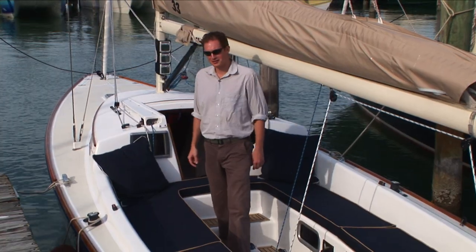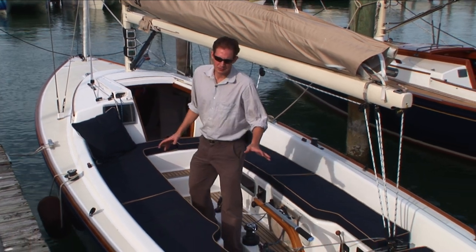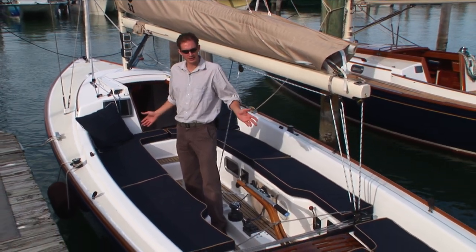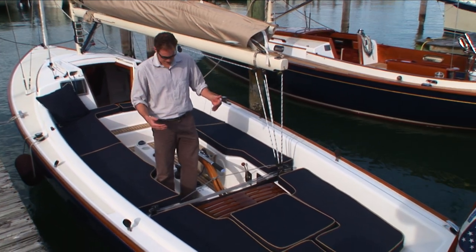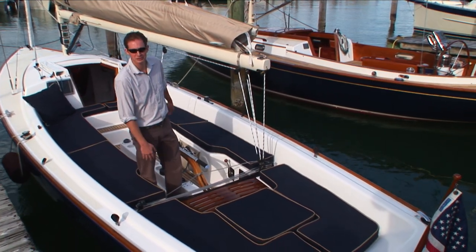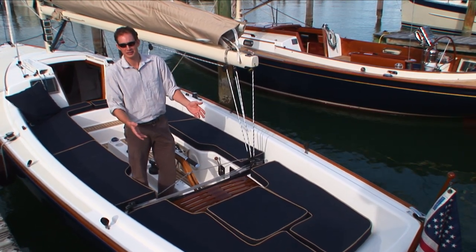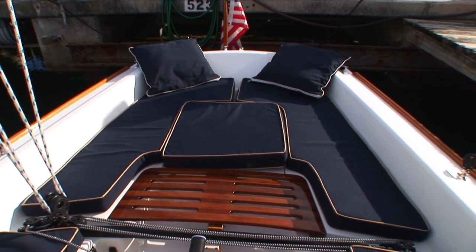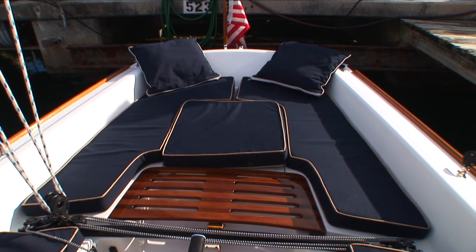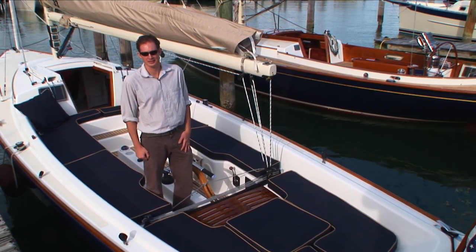The E33 provides 16 feet of cockpit. It's a very deep well, great for up to about eight adults sitting around very comfortably — great for kids, very safe and secure. The aft deck has a really unique feature: notice that the traveler does not cut through the cockpit, and aft of the traveler is a lounging area that's completely unique. Instead of having an aft deck in a more traditional manner, the cockpit seats extend all the way to the transom, providing a place to take part in the sail without being involved in any sail handling activity.